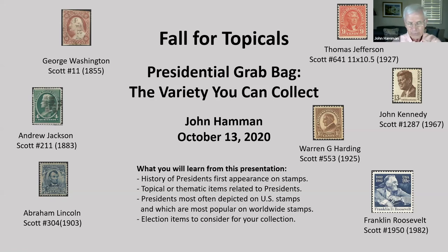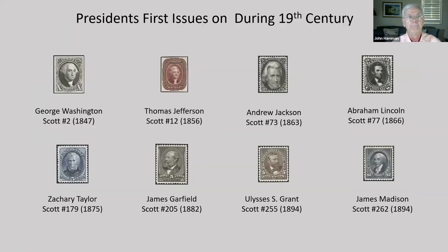Let's get started with background information on presidents and their first appearance on stamps. You are all aware George Washington, our first president, is on Scott No. 2, issued in 1847. Unfortunately, this pictured stamp is not from my collection — it's one of those expensive ones.